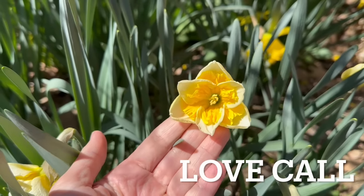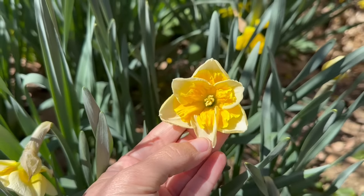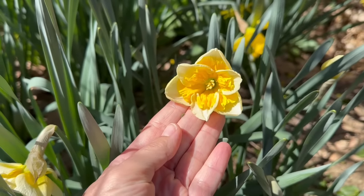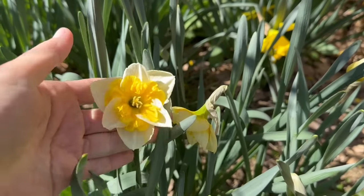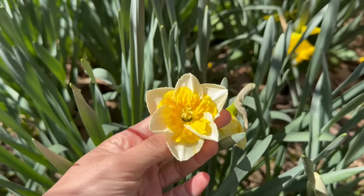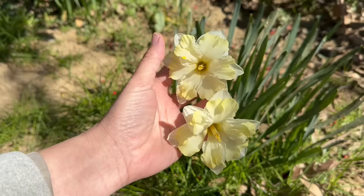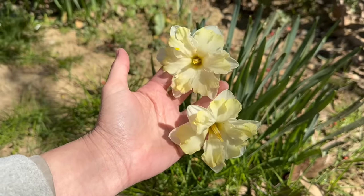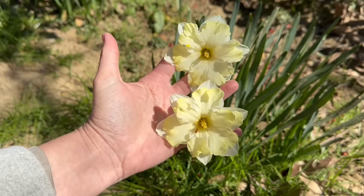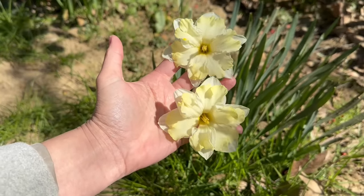This variety is called Love Call. It's a split corona variety, but you can see that inner corona is somewhat smaller and shaped differently than the other split coronas I've shown you. This is probably my least favorite split corona — I think Cum Laude and Quesada are a little bit nicer and have bigger blooms. Here we have Quesada, another split corona daffodil. The inner cup is this beautiful buttery yellow — it starts out a lemon yellow, fades to buttery yellow before eventually turning ivory. Nice big blooms, looks great in floral designs, and lasts a really long time in the vase.